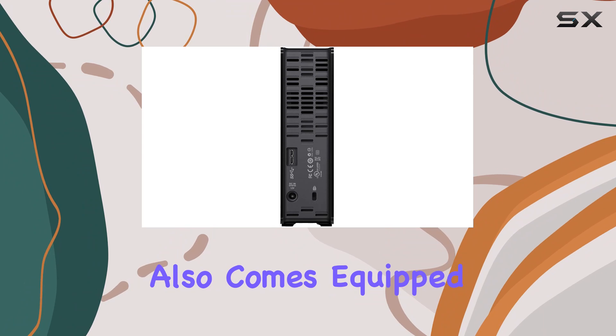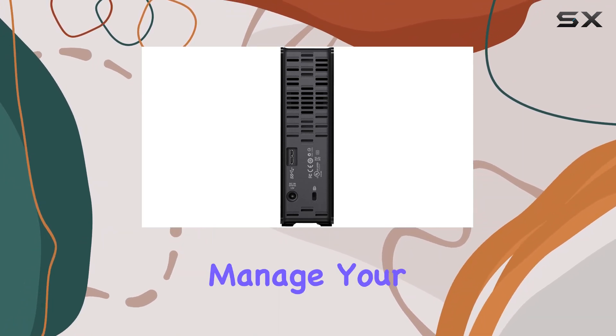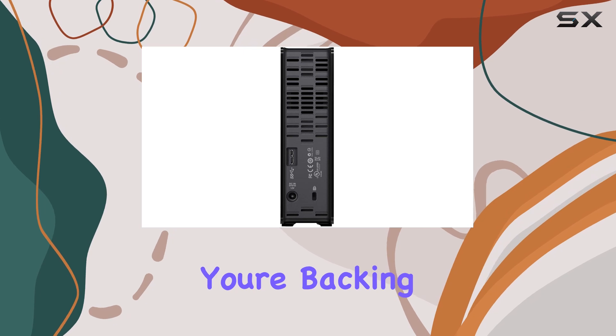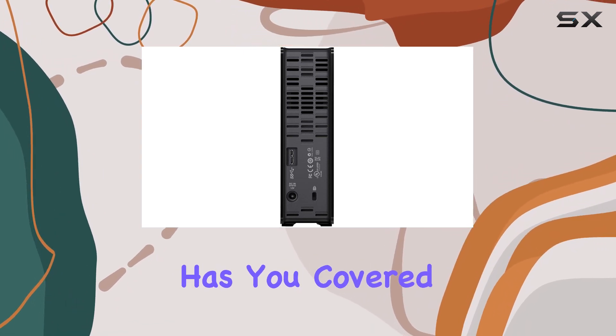In addition to its impressive performance and reliability, the EZ Store also comes equipped with easy-to-use backup software, making it simple to back up and manage your files. Whether you're backing up photos, videos, or documents, WD software has you covered.